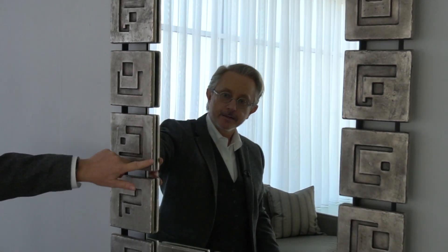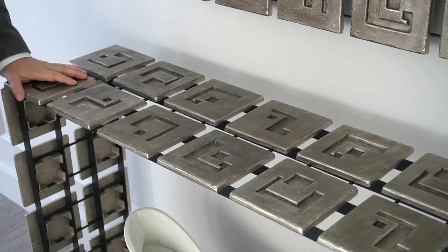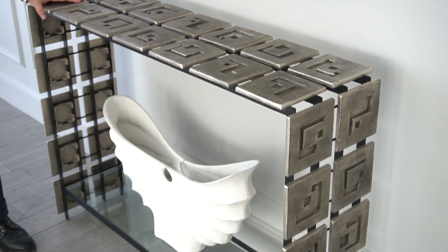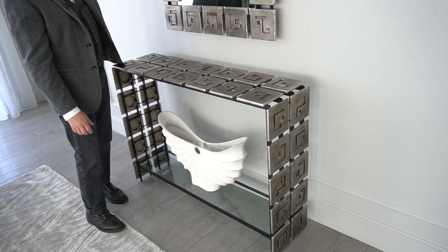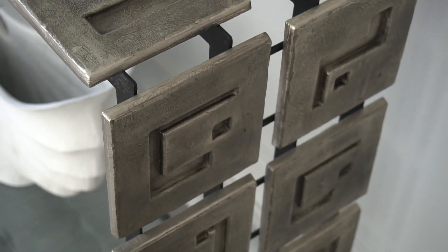These sandcast panels are held in place individually with screws and bolts into this steel frame. It's a very unique construction — very new for Studio A Home, and very unique in the industry. This sandcast aluminum with a light wash of black to bring out the detailing — this is a statement.